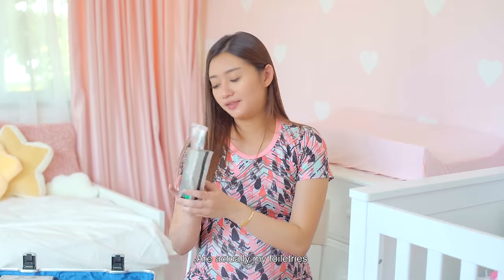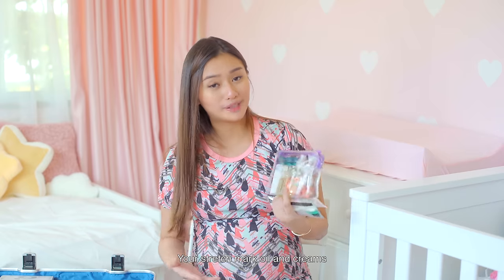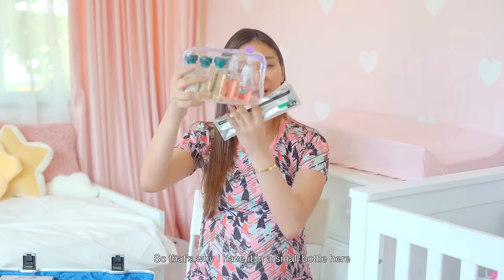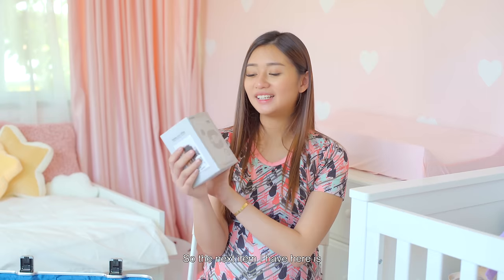Next are my toiletries — I brought two toothbrushes, one for me and one for my husband, which are actually hotel toothbrushes that finally came in handy. I also brought my face wash and stretch mark oil. Interestingly, you have to continue applying stretch mark oils and creams even four months after giving birth to help reduce them and prevent further ones. I also brought some snack bars — yogurt-coated muesli — because I get very hangry during pregnancy, and I need the energy to push!